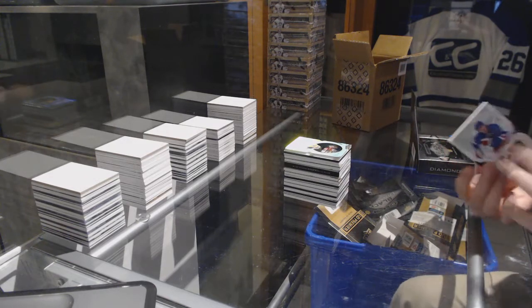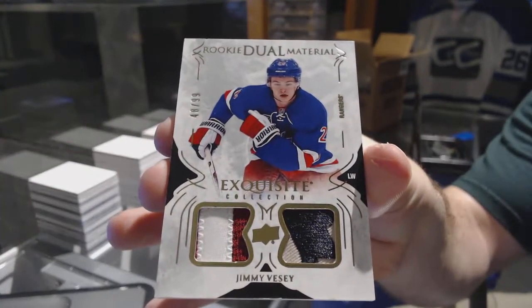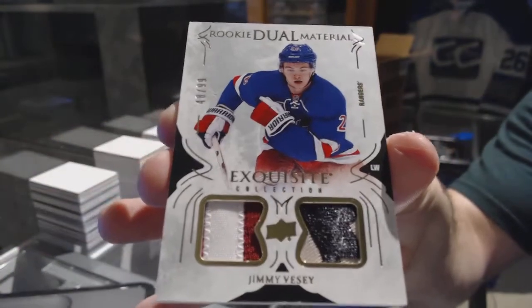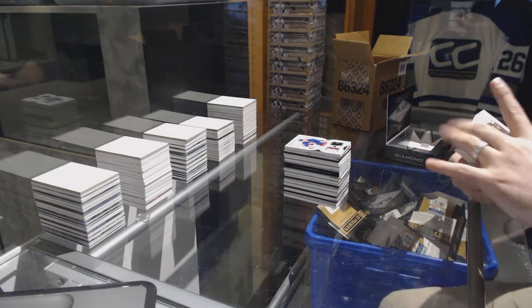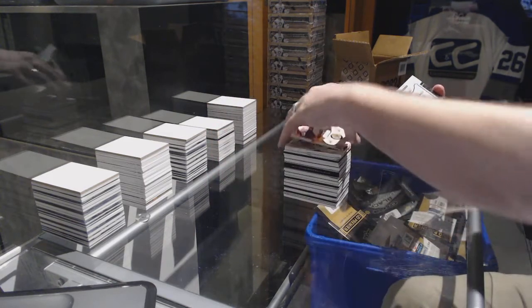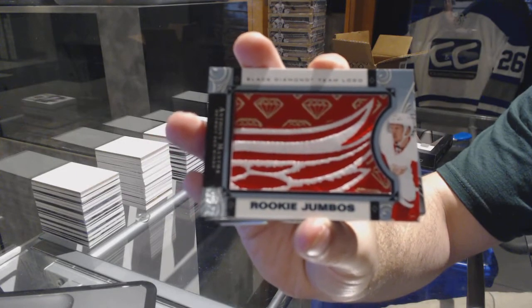We've got for the Rangers, a dual patch, number 99, Jimmy Vesey — look at those beautiful Rangers colors. This one's a thickie. Number 249 for the Winnipeg Jets, Mark Shifley. We've got rookie jumbos for the Detroit Red Wings, Anthony Mantha.